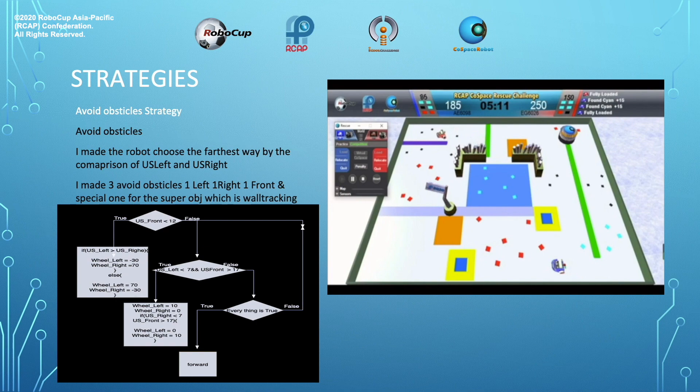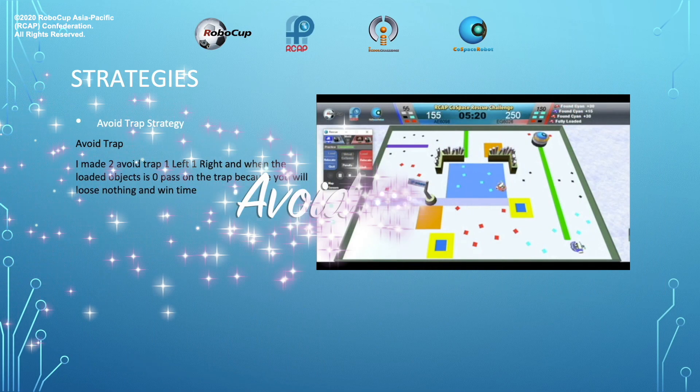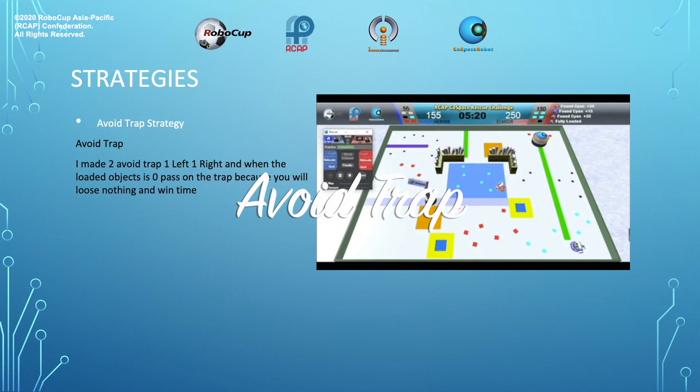And a special one for the super object, which is wall tracking. The algorithm below is the code, and this video is an explanation video. Avoid trap strategy: I made two avoid trap strategies — one left and one right. And when the loaded object is zero, pass over the trap, because you will lose nothing and win time.